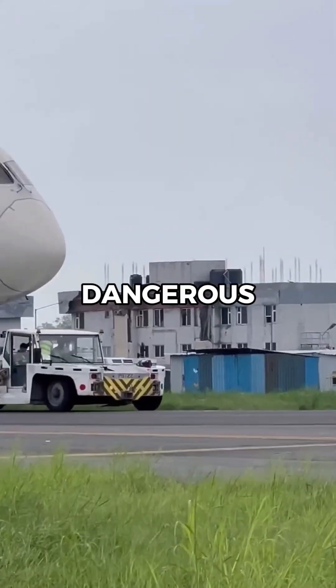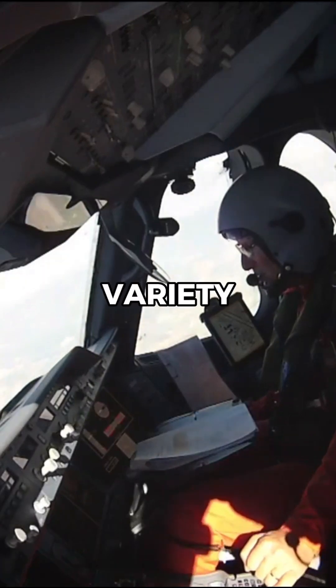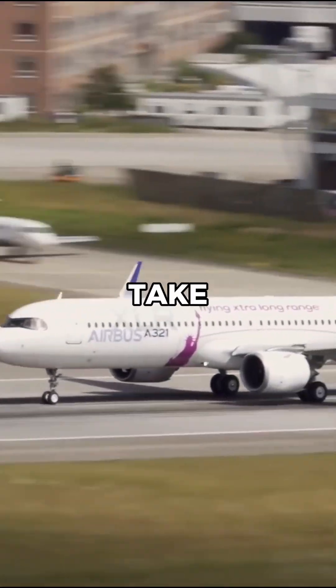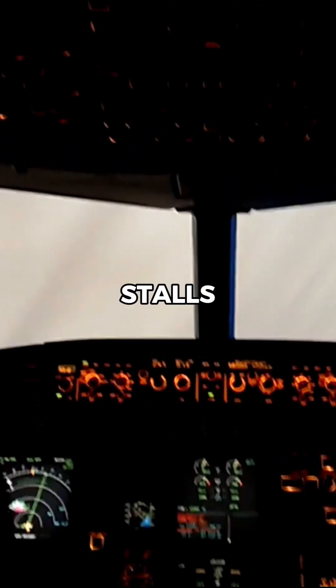But after this comes the most dangerous and important step: test flights. The test pilots will perform a variety of maneuvers, from standard takeoffs and landings to more extreme situations, such as engine-out scenarios or stalls.